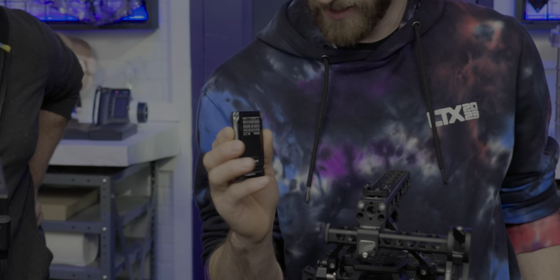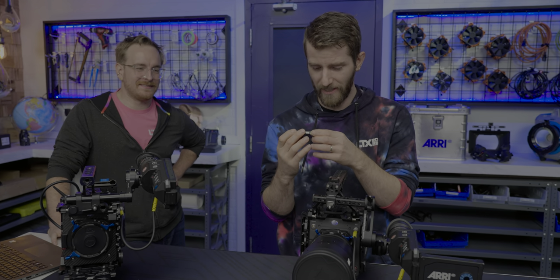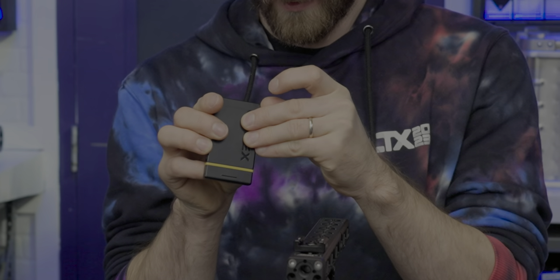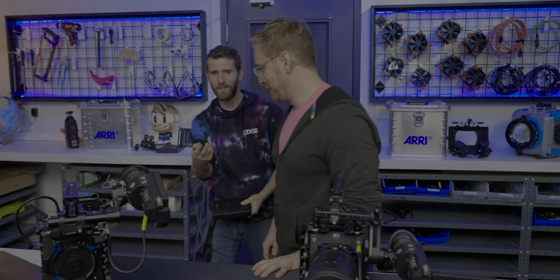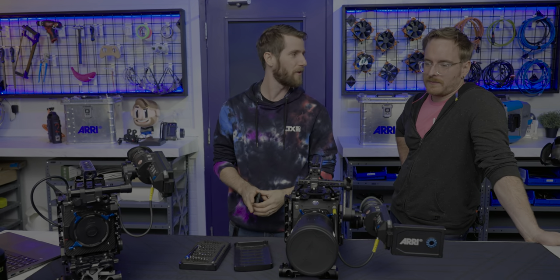I kind of want to pull it apart. I don't think Arri would be very happy. Pretty much guarantee it's just a basic SSD in an enclosure. The answer to how easily it comes apart is: pretty easily. There's an Arri rep somewhere just sweating bullets. Well, they knew who they sent it to - they loaned us these cameras just to play around with.